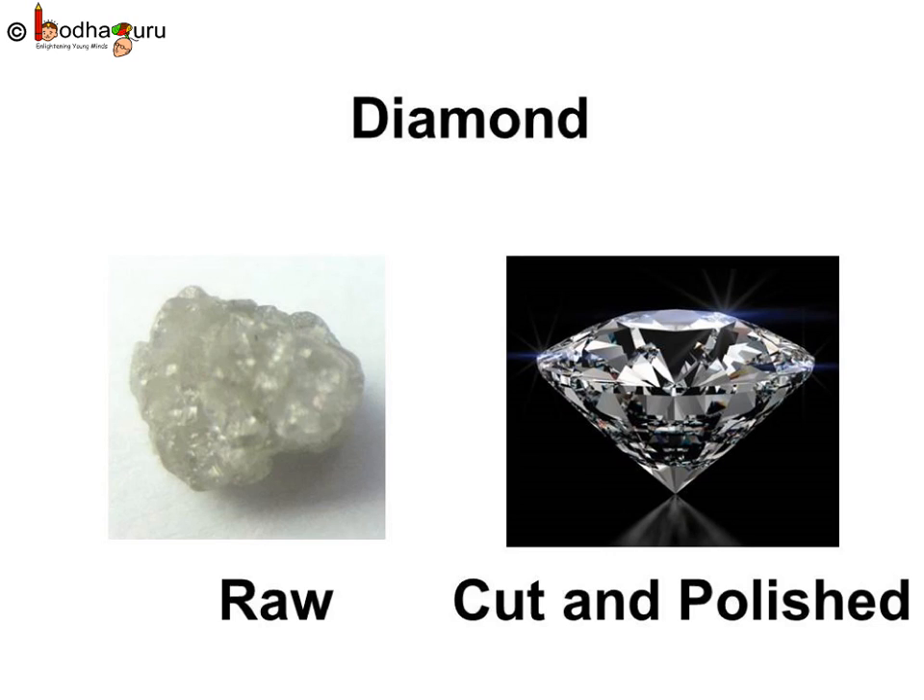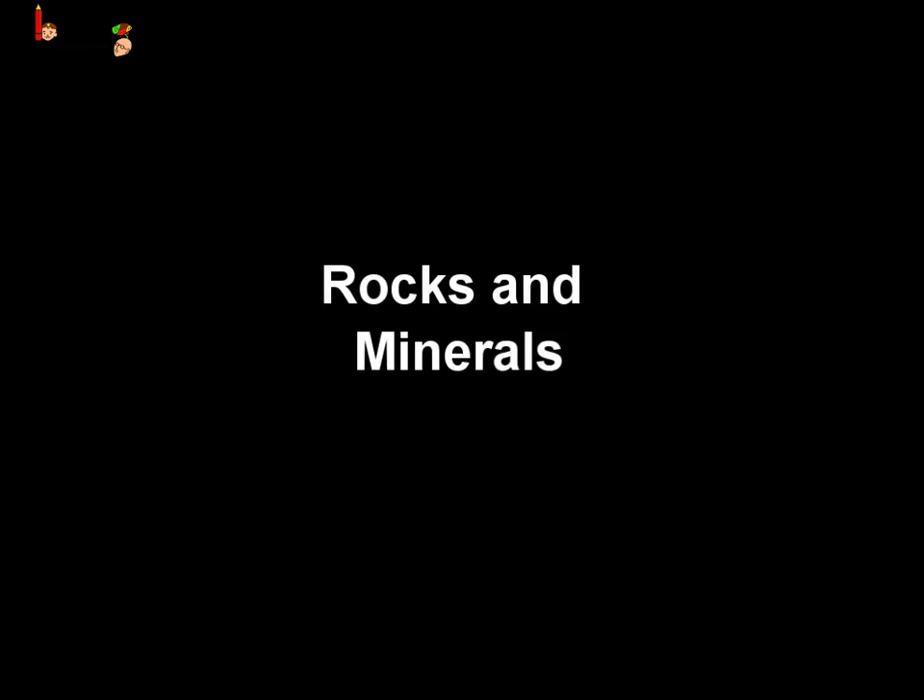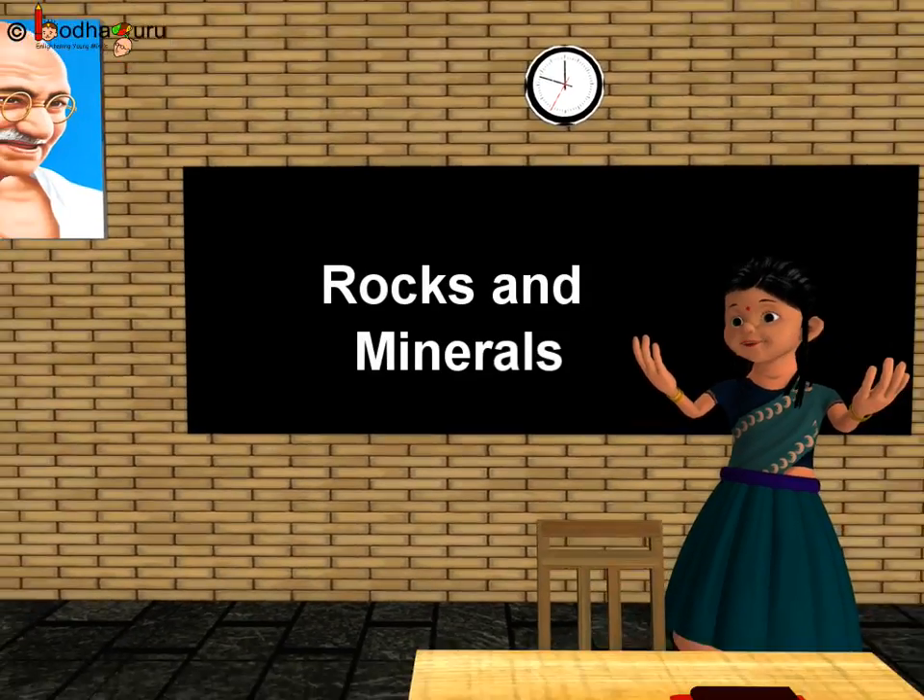You know, diamond is the hardest natural substance on earth. That was all about rocks and minerals. Bye bye children.